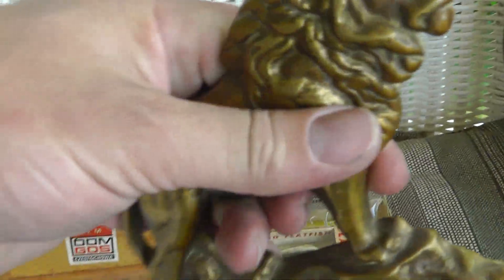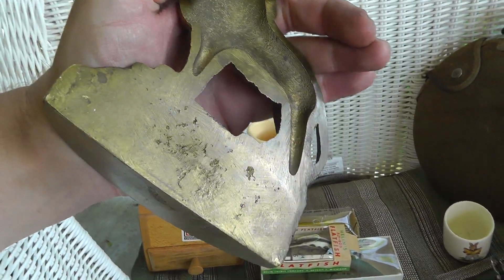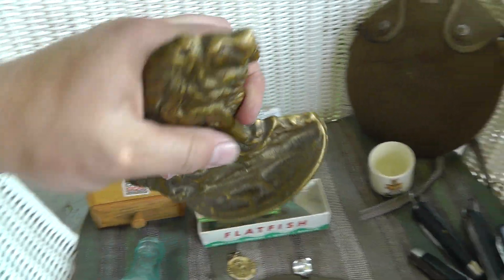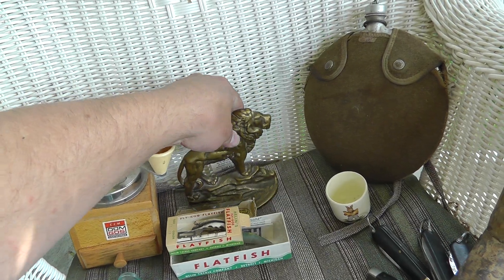Brass lion bookend. No markings or anything. Nice solid brass. I'm thinking that's probably a thirty dollar piece. It was five.